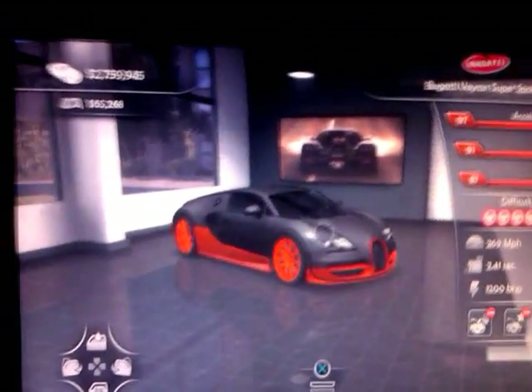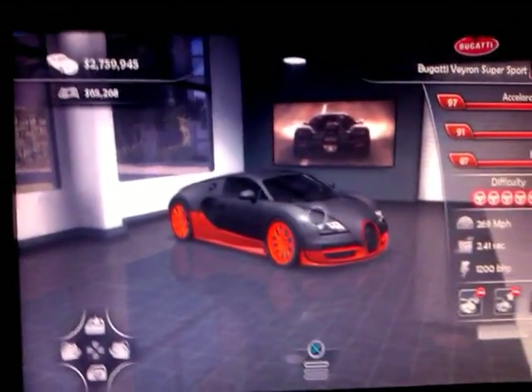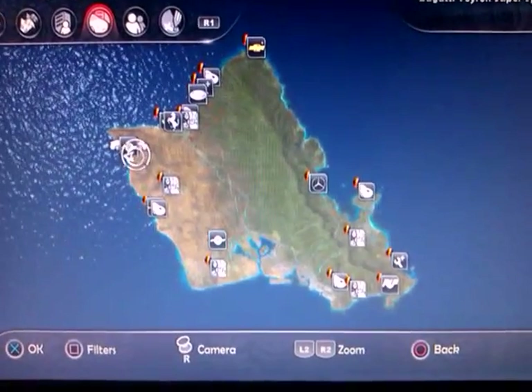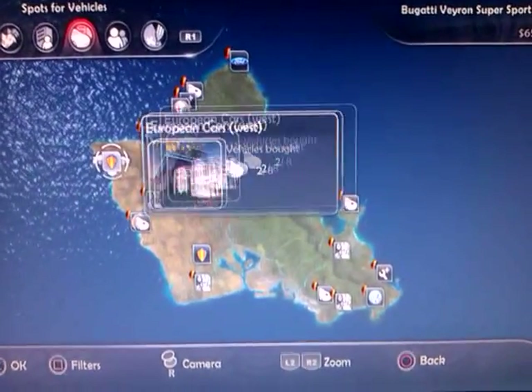I'll also show you where it is on Ibiza too. Here we go guys. Here's Hawaii. This is where the Veyron Super Sport is.